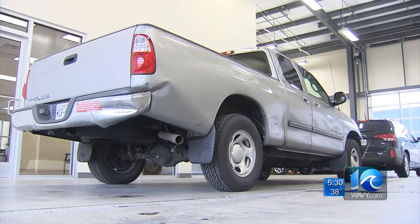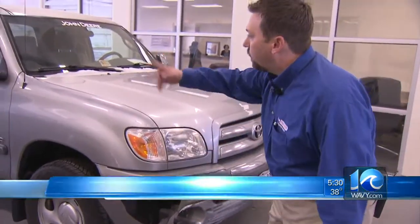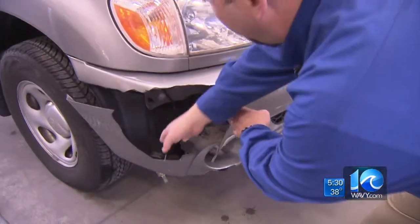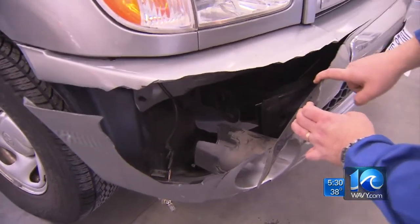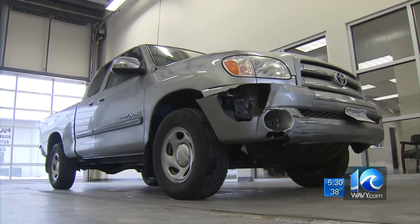Dobbs also shows us a Toyota Tundra truck with weather-related damage. "Basically, we've got the vehicle spun out on ice, hit up here — you can see the damage to the bumper cover, but there's also damage back behind it to the reinforcement and the absorber." This vehicle already has an estimated repair cost of between $3,000 to $4,000.